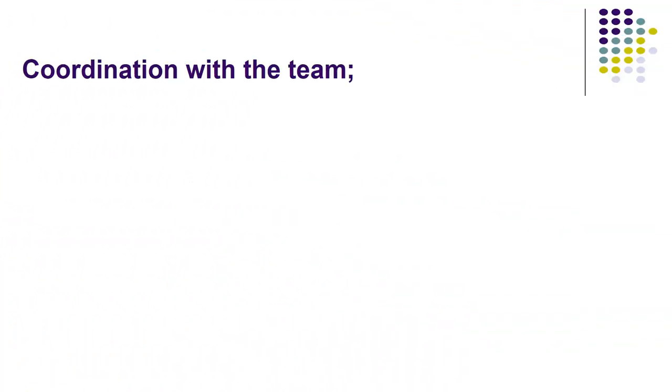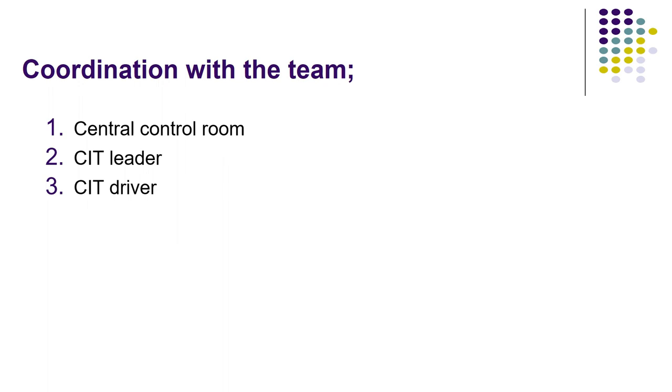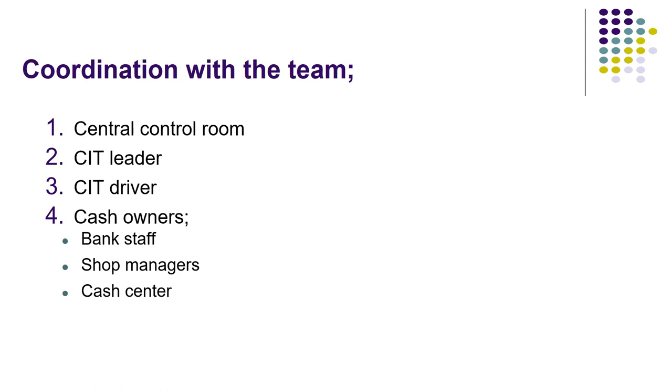Coordination with the team. Which teams coordinate with each other to make a successful CIT operation? The central control room, CIT leader, CIT driver, cash owner, bank staff, shop manager, and cash center.